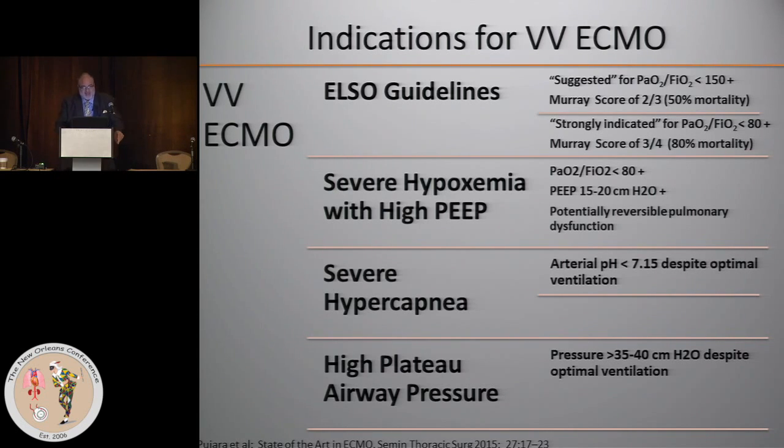For VV ECMO, the ELSO guidelines are more succinct and discreet. They distinguish between 'suggested indications' and 'strongly indicated' for VV ECMO, based on estimated mortality without ECMO. 'Suggested' is when criteria indicate a 50% mortality without ECMO, and 'strongly indicated' is when estimated mortality is 80%.